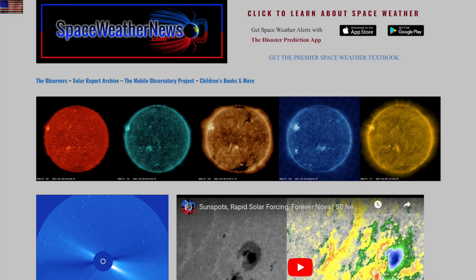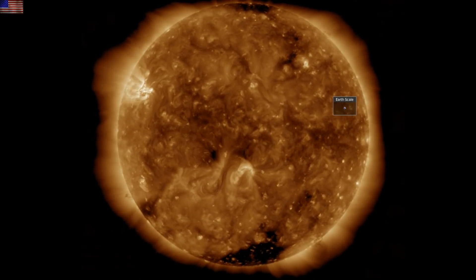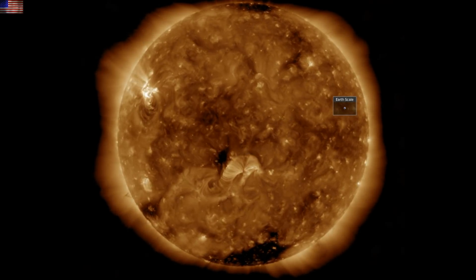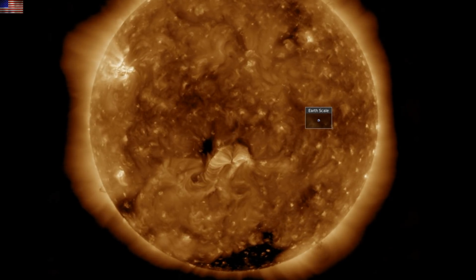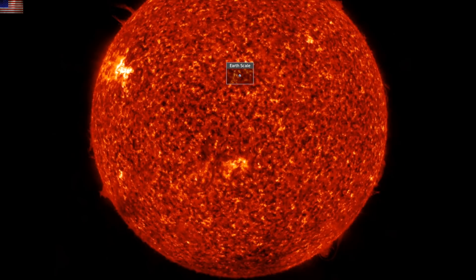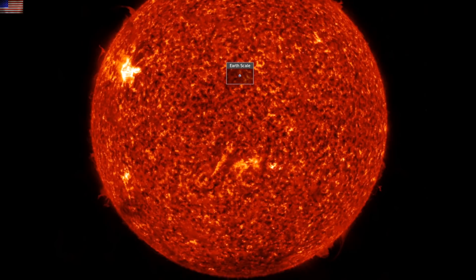We're off to spaceweathernews.com, and we find the last 24 hours on the sun with two eruptions — center and then top left at the active region we said wasn't done yet. The first was a plasma filament, the second a C-class solar flare-driven CME. They are beautiful to watch on these SDO images, especially when you can see the plasma erupting.